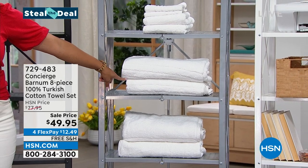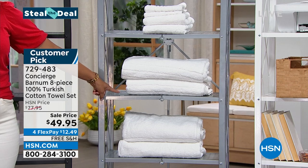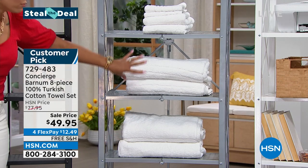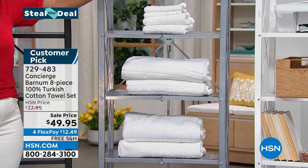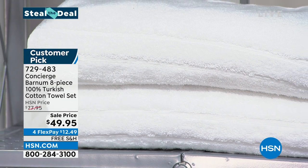We're talking all things Concierge Collection, celebrating 17 years. Under $50, you're going to get four full-size towels, the washcloths, and the hand towels — all of that. It's 100% Turkish cotton.